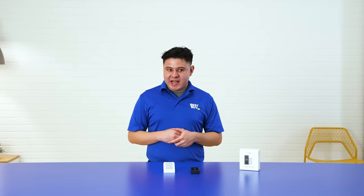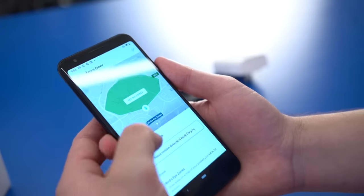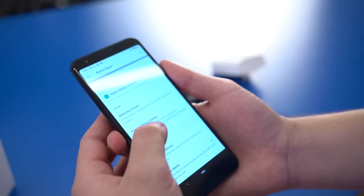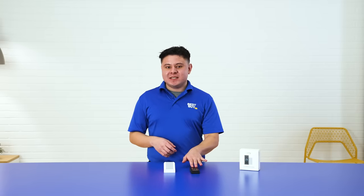The last feature that I love is the Advanced Motion Detection, which you can customize zones so that you don't get too many notifications. My name is Efrain and this is the Wi-Fi Smart Video Doorbell Wired with Chime from Ring. If you'd like to shop with an expert like me, feel free to click on the link below and we'll see you in the next video.